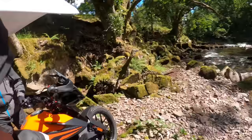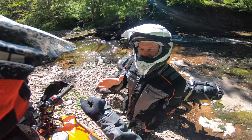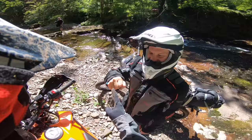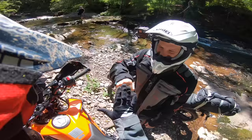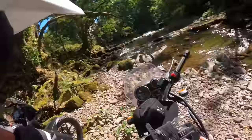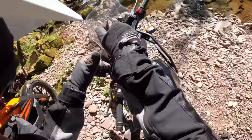Should we rock, paper, scissors for who goes first? After a drawn-out game with disputed results, it's settled — you go first. Come on little Himalayan. This is our time to shine.